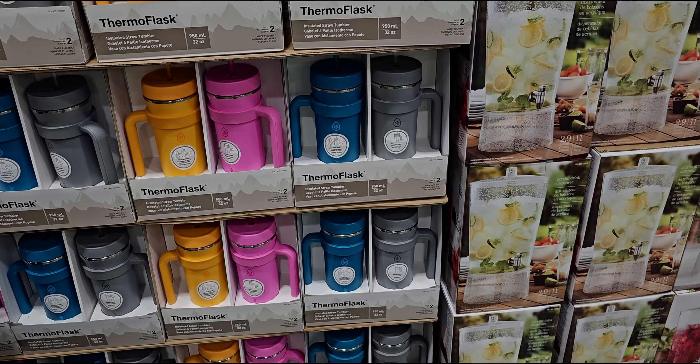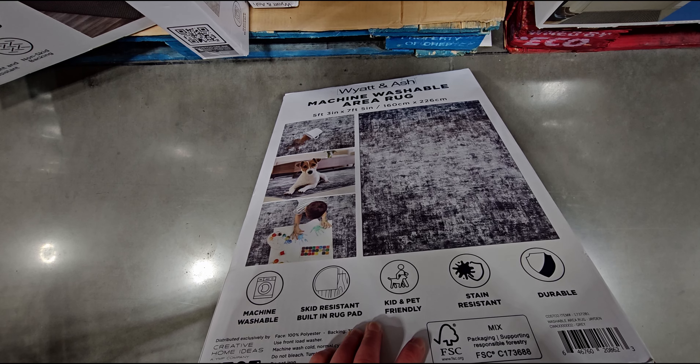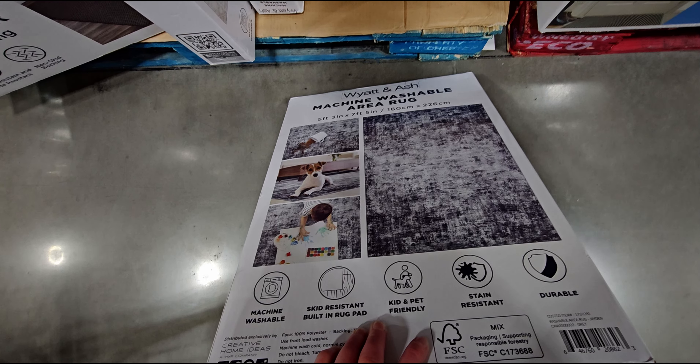The Thermo Flask stainless steel two-pack is $23.99, and they have different color options: blue, gray, pink, orange. They have a Mohawk bath mat for $13.99 — really nice quality. Mohawk always has really nice carpets — they have blue and green options. Skid-resistant latex back, machine washable, classic design.